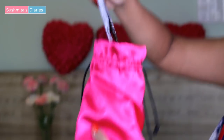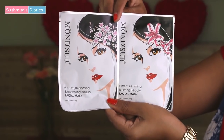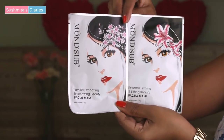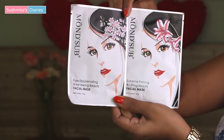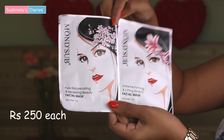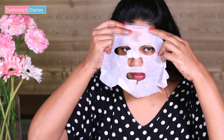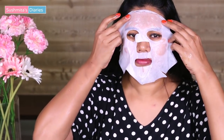The first thing I can see are these sheet masks by Monsub. One is the Pure Rejuvenating and Renewing Beauty Facial Mask and the other is the Extreme Firming and Lifting Beauty Facial Mask. They are priced at Rs. 250 each, so that's Rs. 500 in total. Sheet masks are my absolute favorite as they are non-messy and super convenient to use — they can be used easily for a smooth, refreshed skin within a matter of minutes.